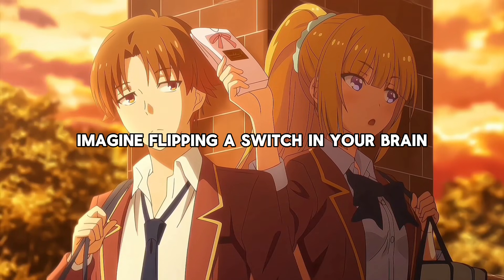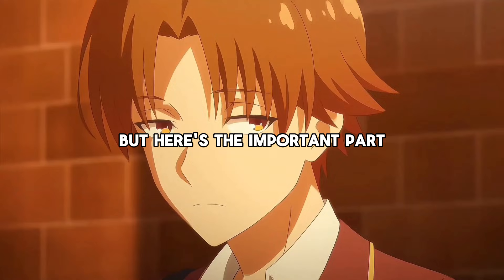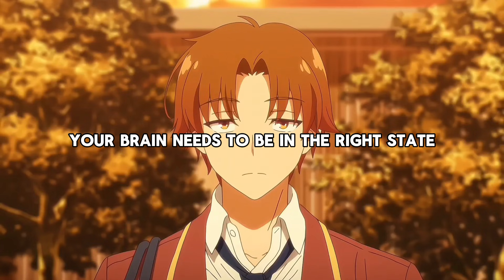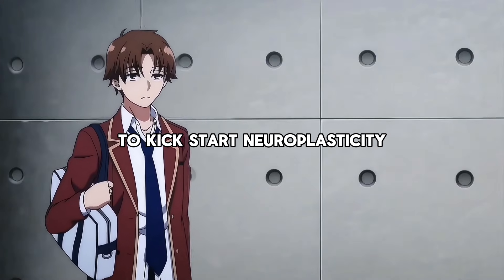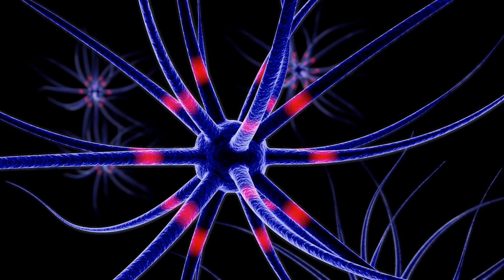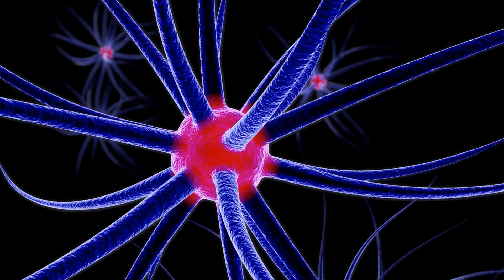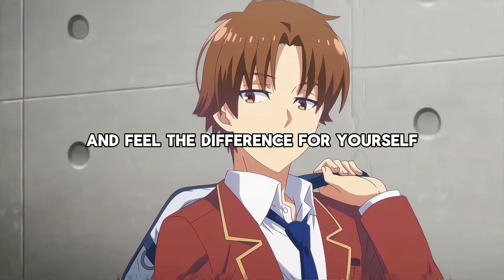Imagine flipping a switch in your brain, making it more flexible, alert, and ready to absorb knowledge. That's the power of neuroplasticity — the brain's ability to adapt and grow. But neuroplasticity doesn't just happen. Your brain needs to be in the right state: alert, yet focused. Here's a quick science-backed breathing technique to kickstart neuroplasticity. Take 25 to 30 deep breaths by inhaling through your nose and exhaling through your mouth. On the last breath, exhale fully and hold for 15 to 60 seconds. Then take a single deep inhalation and hold again for a moment. This floods your system with epinephrine, the chemical that jump-starts your brain's adaptability. Don't just hear about this — try it right now and feel the difference for yourself.